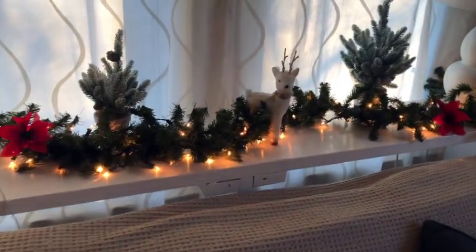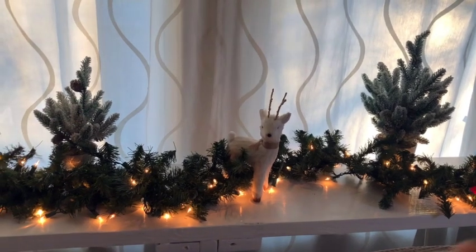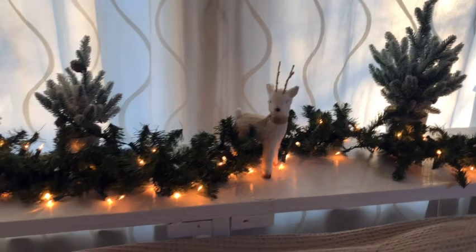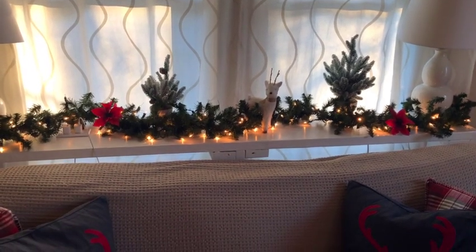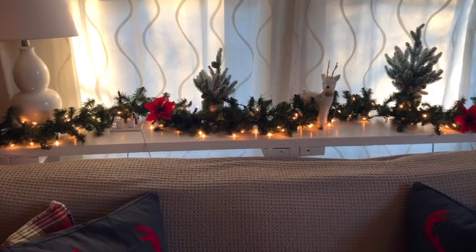On the back of the sofa table I added a lighted garland, and then these trees and the deer I got at Target a few years back — I put this back here every year and I think it looks really good together. This year I decided to go ahead and add a couple of poinsettias to add some pops of red, because I do predominantly red, white, and green in the house.